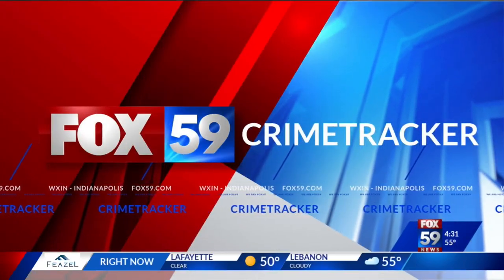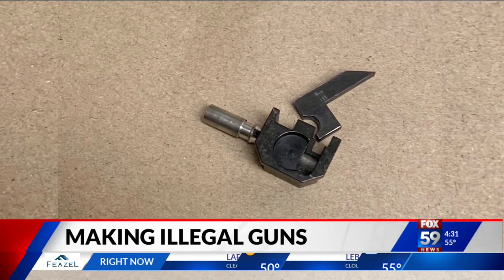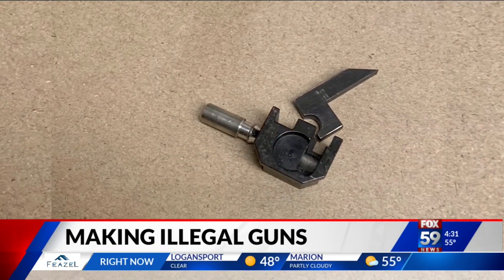A new ATF report shows a huge rise in criminals using devices to make legal semi-automatic weapons into illegal fully automatic weapons. IMPD says it's also seen an increase, including a few recent incidents. Fox 59's Eric Graves explains the concerns over the rising popularity of Glock switches.